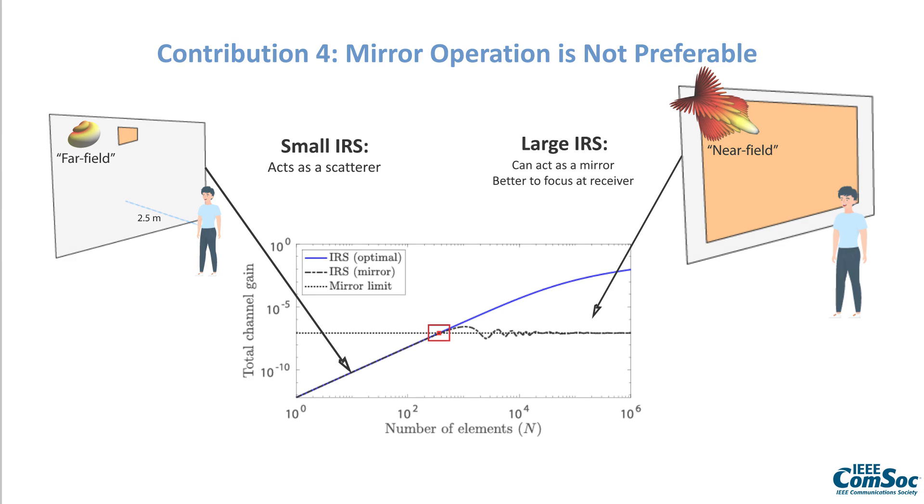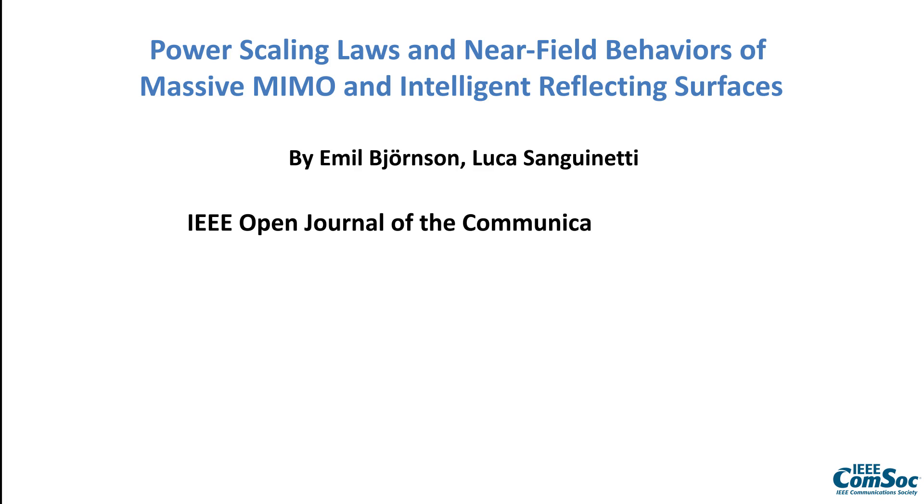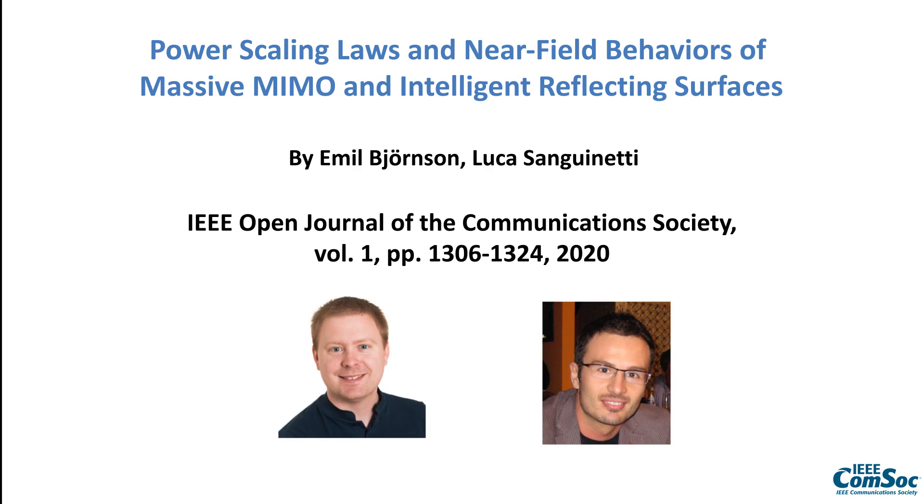If you want to know more, I recommend reading the paper 'Power Scaling Laws and Near Field Behaviors of Massive MIMO and Intelligent Reflecting Surfaces,' published in the IEEE Open Journal of the Communication Society in 2020.